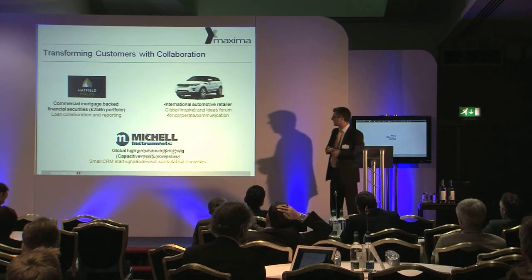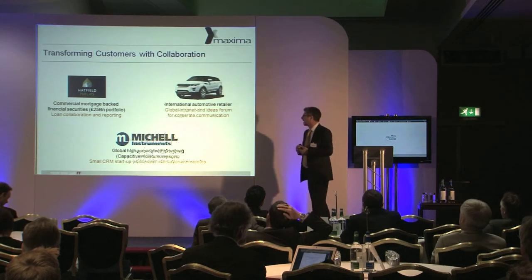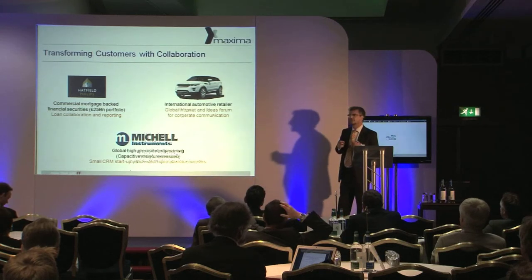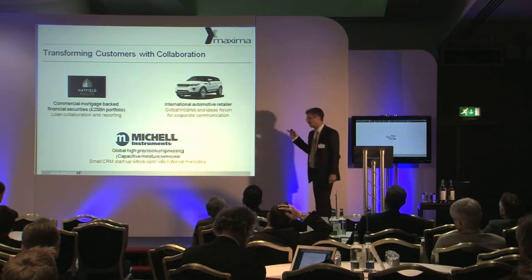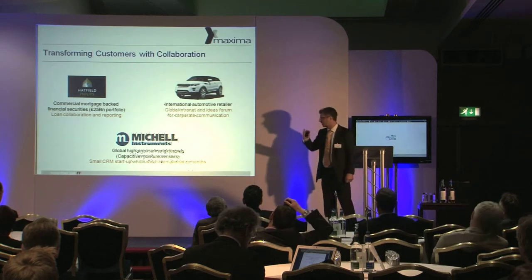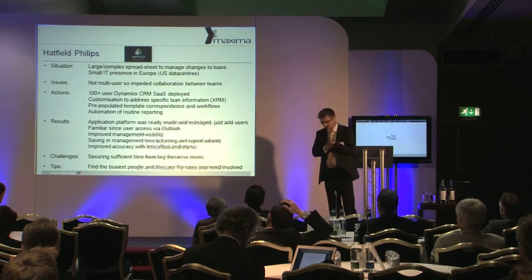There's also a project for an international automotive retailer, which I cannot mention by name, but it's a very interesting story around putting in place a global intranet — a top-down and bottom-up sharing of information. And finally, a small-scale project, starting very small, showing how these things can very quickly gain momentum.